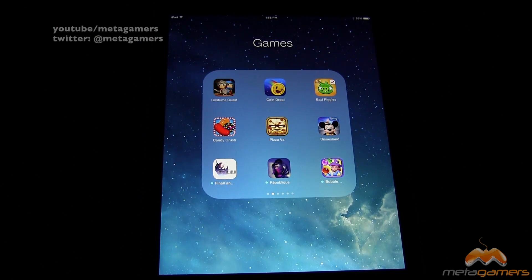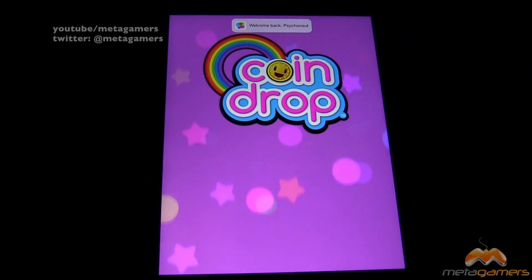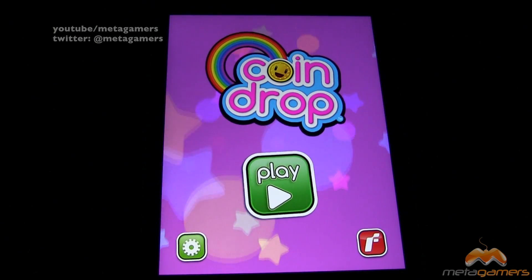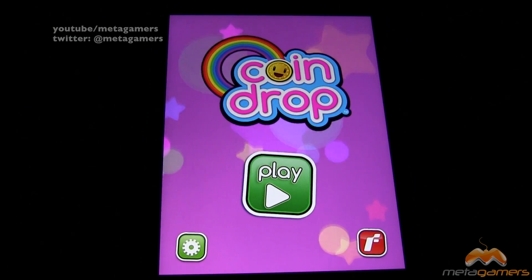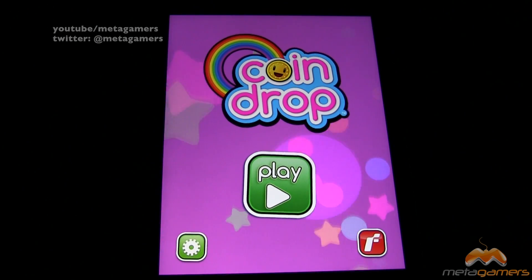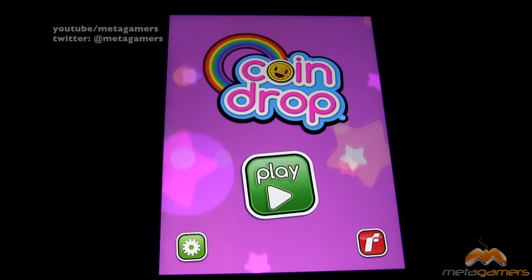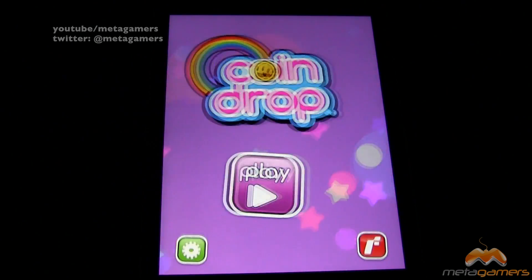CoinDrop is at least a couple of years old. If you think of the old Pachinko machines, or the game Peggle which a lot of people know about, that's what this game reminds me of. It's pretty much fun for everyone, and the great thing is you can pick it up and play it as little or as much as you want.